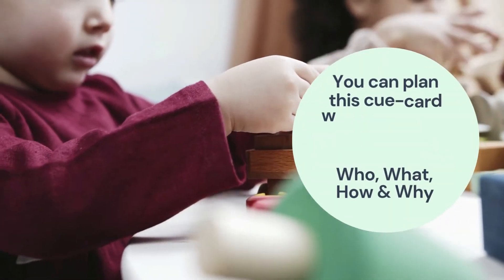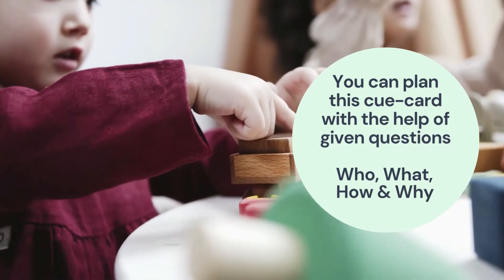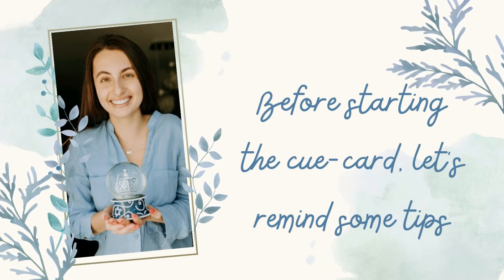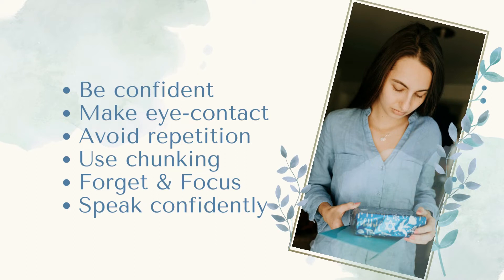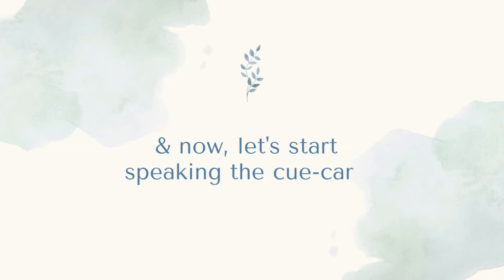You can plan this cue card with the help of given questions: who, what, how, and why. Before starting the cue card, let's remind some tips: be confident in yourself, make eye contact with the examiner, avoid repetition, use chunking, forget and focus, and speak confidently in front of the examiner. Now let's start speaking the cue card.